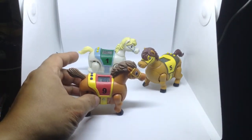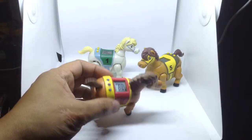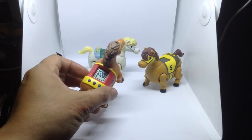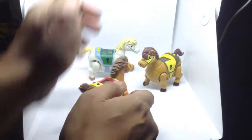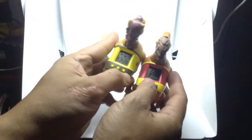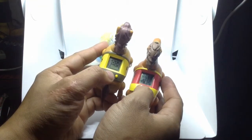The cool thing about this is that I got it for a really cheap price — just one US dollar. It's from a thrift shop here in Baguio, Philippines. This is like the Tamagotchi stuff; it's not really that interesting but let me show you how cool it is when they race.